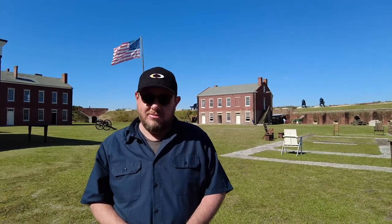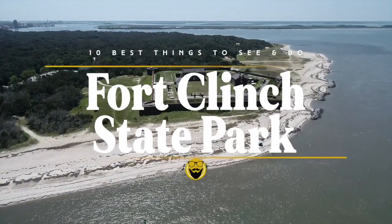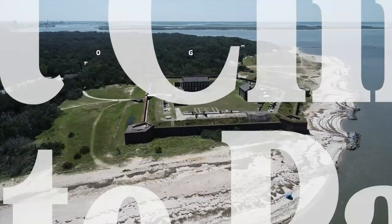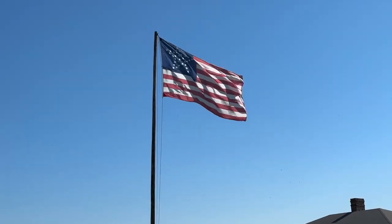Today, Fort Clinch is considered one of the best preserved 19th century forts in the nation. In this episode, we want to run down the 10 best things to see and do at Fort Clinch State Park, all of that and so much more straight ahead from Fernandina Beach.